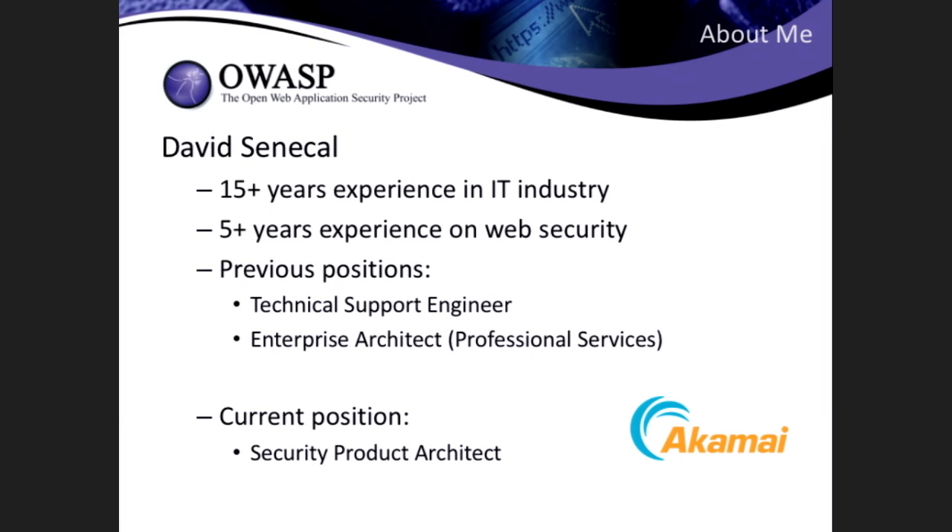My name is David Senecal. I'm a product architect with Akamai Technologies. Before being a product architect, I was in a lot of support roles. I started with Akamai about nine years ago as a technical support engineer, and that's where I started to encounter bots — usually in bad situations where a customer would call and say my website is slowing down. More often than not, a bot was sending a lot of expensive requests, slowing down the overall website and impacting revenue. Then I moved on to a professional services role as an enterprise architect, helping customers integrate our security solution and be more proactive about detecting bots.